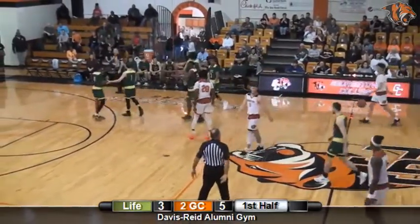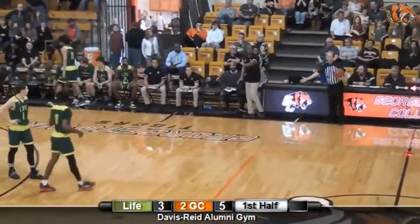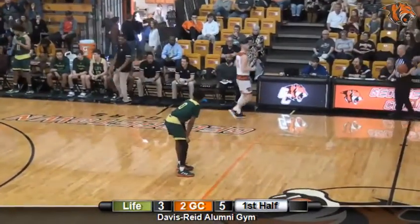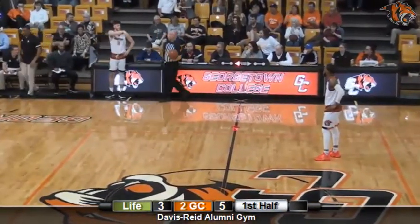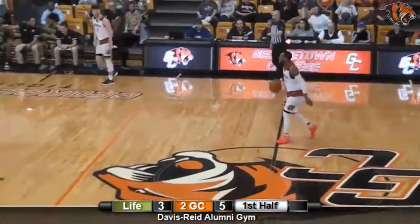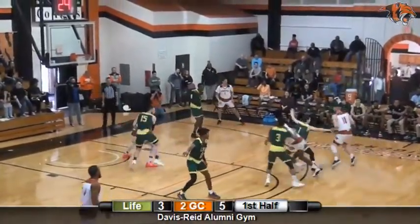Mike White into the game now for Life — a 6'3 junior out of College Park, Georgia. He scored 39 over his last three. Life coaching staff telling this ball club to slow down. We don't want to run with Georgetown — that's their only chance here today. When you have trouble scoring the basketball, you don't want to get in the running game with the Tigers.